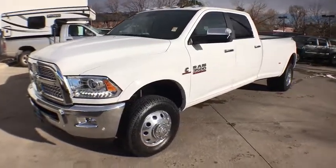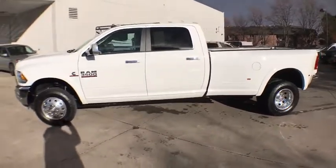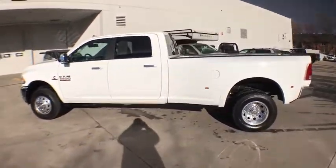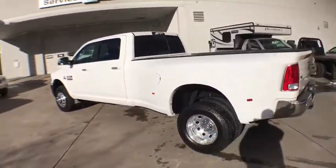2016 Dodge Ram 3500. The Dodge Ram 3500 is a solid option for truck buyers in need of hauling capacity and serious towing. With names like Hemi and Cummins under the hood, there is plenty of muscle to back it up.